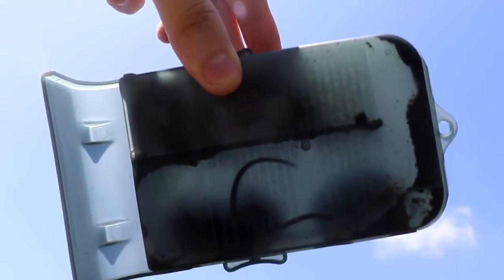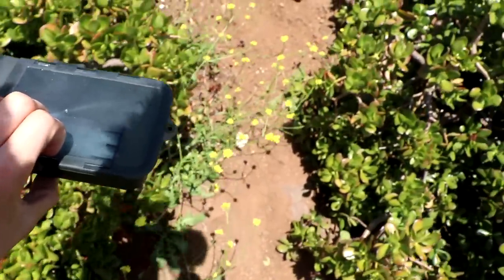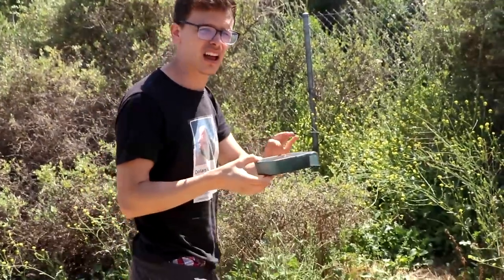Holy shit, I don't know if you guys can see that, but there's two in there. We're going to take these guys to the local nature sanctuary and let them loose. Three tiny mice - there actually might be four in there, I'm not sure, but it's a lot. We're all about saving animals here on the channel.